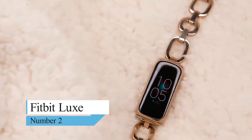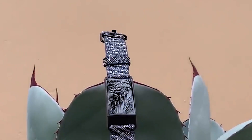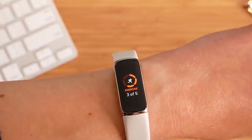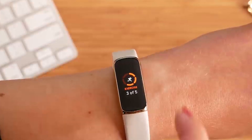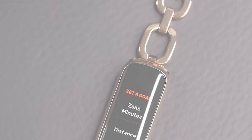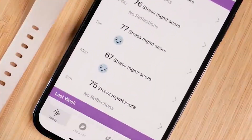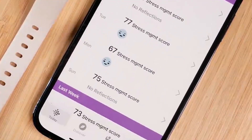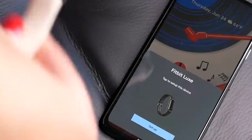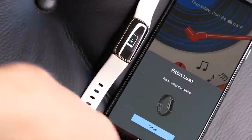Number 2: Fitbit Luxe. Meet the newest offering from Fitbit. This watch isn't only stylish — it also tracks your sleep, stress levels, fitness and activity, menstrual cycle, breathing rate, and more. This fitness band is also the closest thing to jewelry, especially if you pair it with the Gorjana link bracelet. You can swap out the bands for more traditional silicone ones if you're worried about sweat or using it to track swims. The biggest downside is that for some people, the screen and text may be too small to read without a lot of effort.